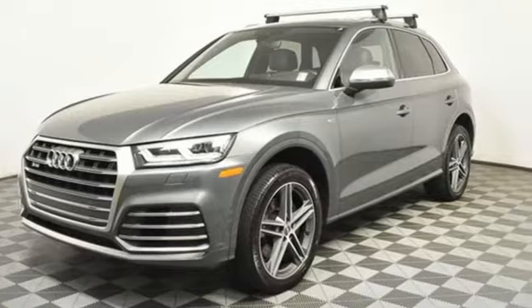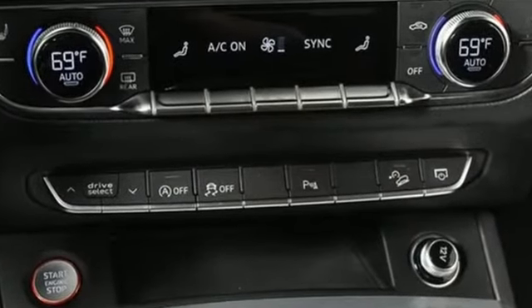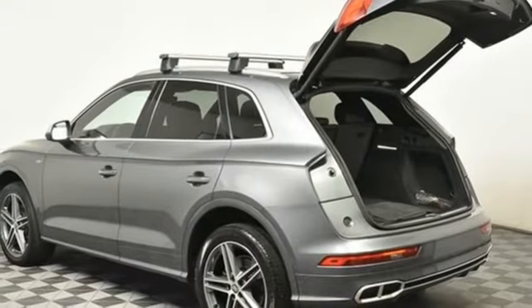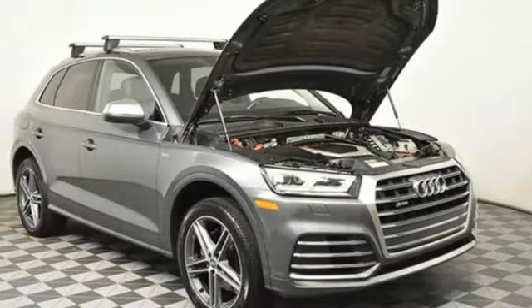A great vehicle is comprised of great features, like these: intercooled turbo V6 engine, automatic with driver control suspension management, automatic transmission, hands-free liftgate, streaming audio, refrigerated box located in the glove box.